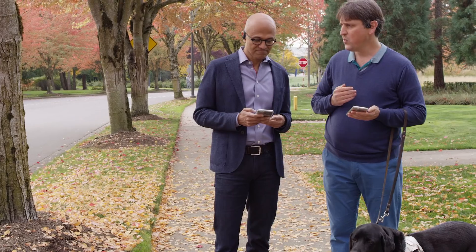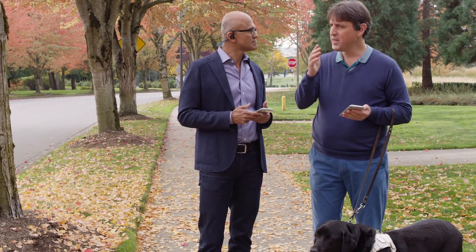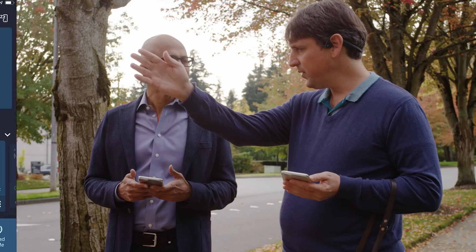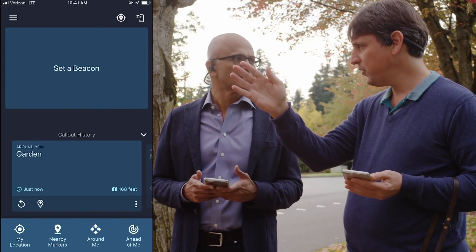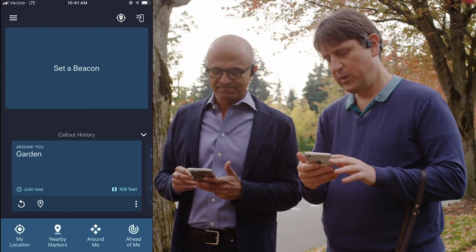Isn't that cool? That is so awesome. With Soundscape, instead of turn-by-turn instructions, we will place an audio beacon on Building 34 so we can hear where it is. This app knows how to rendezvous with that beacon. Exactly. So we'll set the beacon.